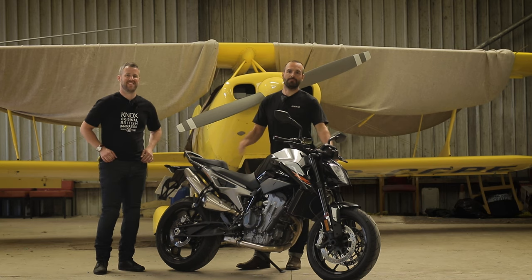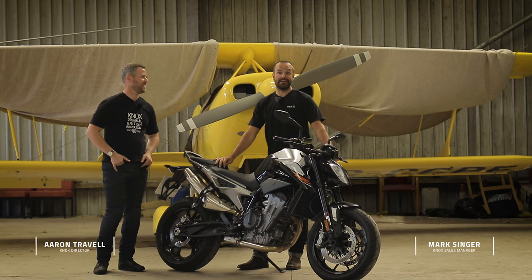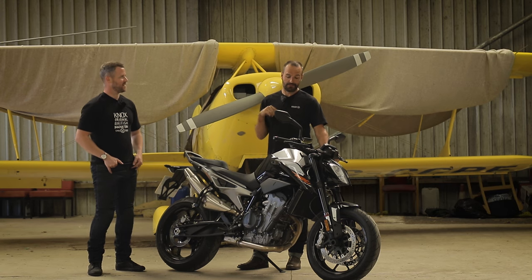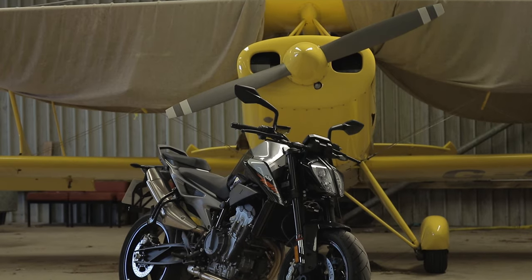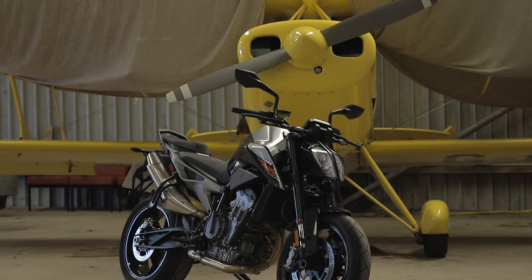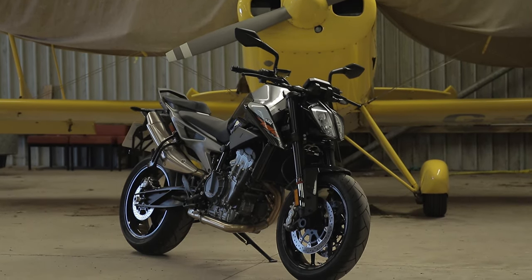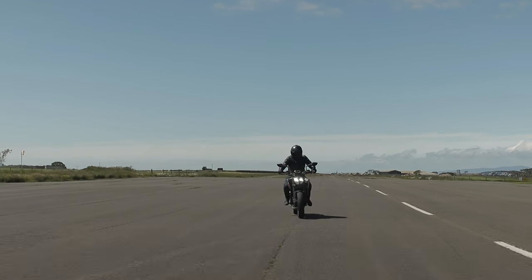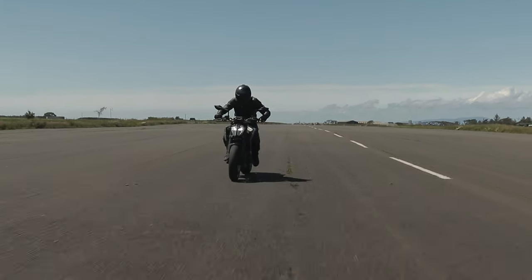Hey guys, Mark and Aaron here from Knox, back again reviewing another KTM. This is the very exciting 790 Duke, their middleweight naked bike. We've had it for a couple of weeks now. Aaron has been lucky enough to get more miles on it, but I've had the last couple of days with it and I've got to say it's a pretty fun bike. What do you think? I absolutely love it.